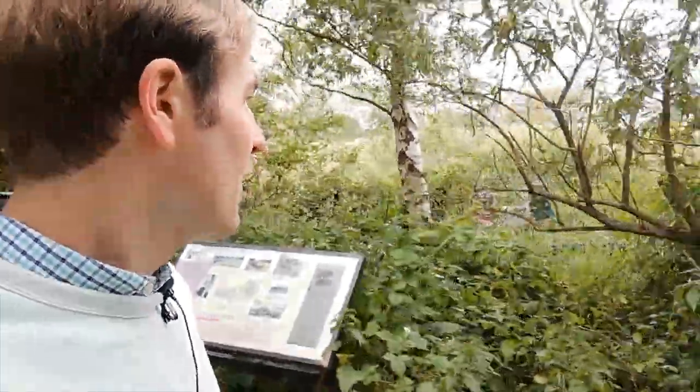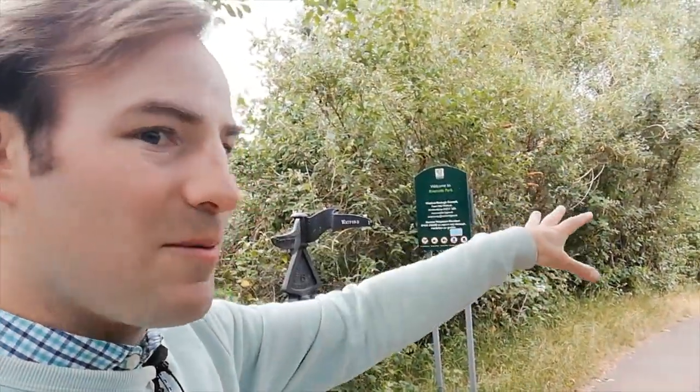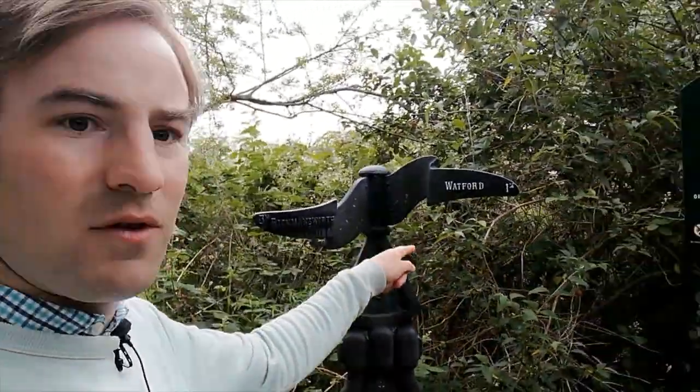Walking through a jungle of birch trees, we are coming to the end of the Ebury Way. Just over here is the line from Croxley Green which closed in 1996 — I'll do a video on that another day. They cleared all the track in preparation for a reopening which hasn't yet happened. This line would have joined that line somewhere there. The Ebury Way ends where the path turns off — national cycle route number 6, three miles to Rickmansworth, one mile to Watford town centre.